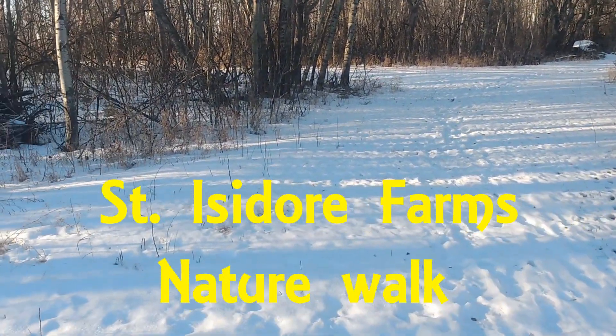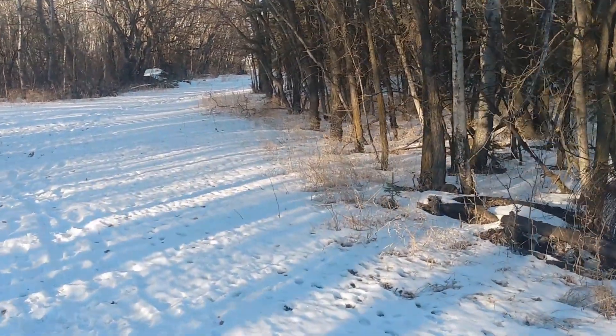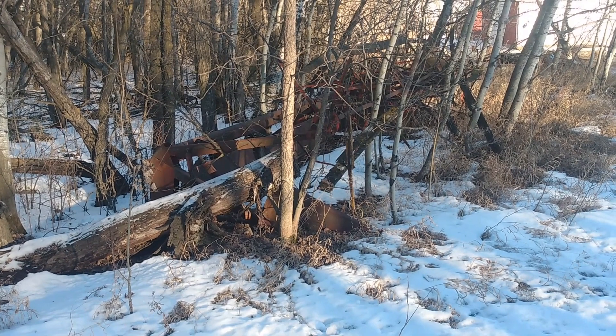It's a beautiful, sunny afternoon. I haven't seen the sun for quite a few days now. So we're taking a little walk to the back of our property, just wanted to show some of the things that we find all over the place here.